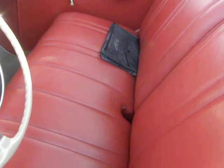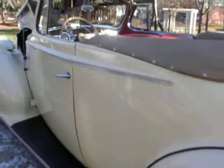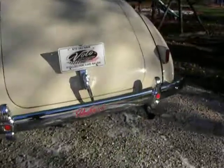Nice leather interior. It's even got the shop manual. Nice chrome.